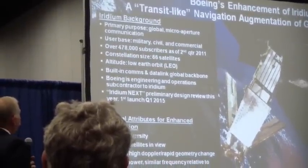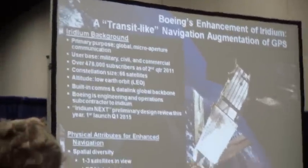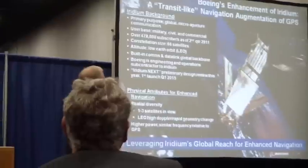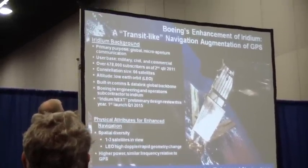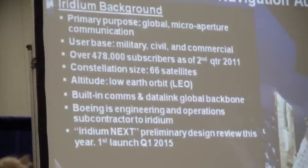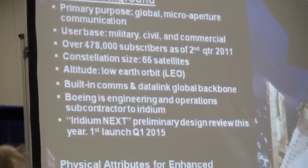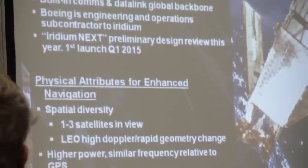A little bit about Iridium. We all know it's had quite a sordid history, but Motorola built a fantastic capability up there, and we've used it for something it was never admittedly intended for. They've got a really nice payload up there. We've taken it and done some modifications on orbit to allow us to use it for what we want. They have a large user base, a lot of subscribers, and are growing nicely. There are 66 satellites and several spares in orbit, anticipated to continue for the next several years before their next constellation upgrade called NEXT.